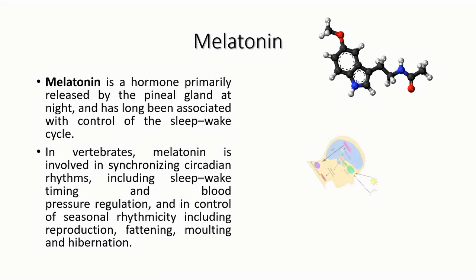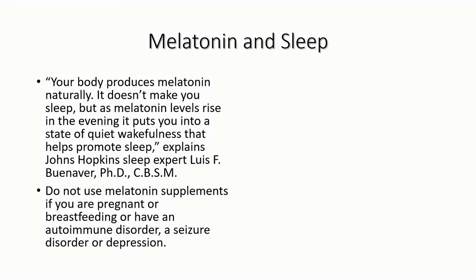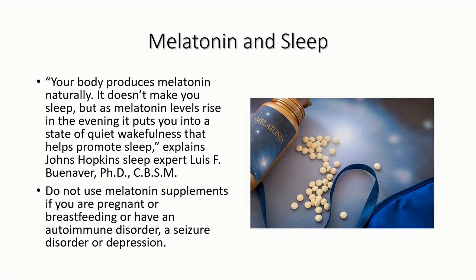Melatonin is a hormone primarily released within our body. When the eyes receive light from the sun, melatonin production by the pineal gland is inhibited — the hormones produced in light keep humans awake. When light is absent, melatonin is produced in the pineal body and humans become tired, inducing sleep.